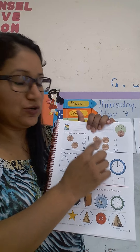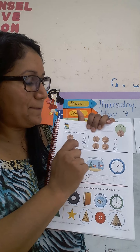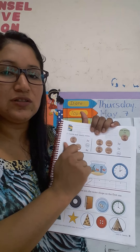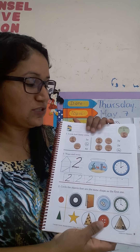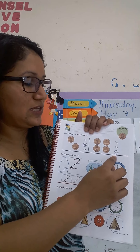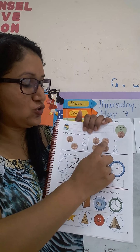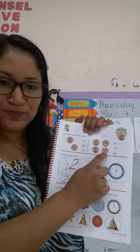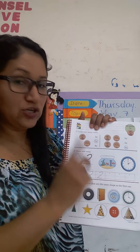You are going to do the same here. You are going to count how many cents, how many pennies, and you are going to circle the correct amount of pennies you have. O sea, ustedes van a circular la cantidad correcta de pennies que ustedes tienen. Three, two, four. One, two, three, four. Here we have the number two.